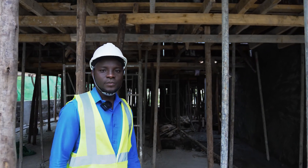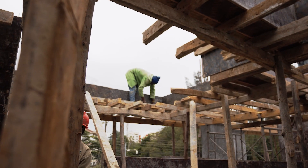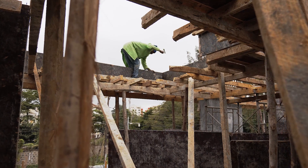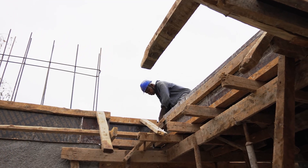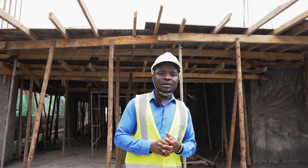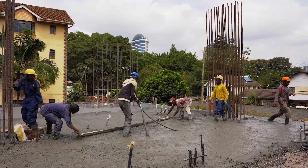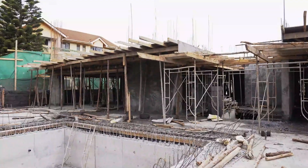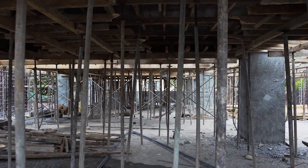Now we're in the tower section of the building which is housing the units. Our current progress is that we are doing formwork for the second floor slab. We are also doing reinforcement and service fixing, that is mechanical and electrical works. In the month of July we've been able to cast the first floor slab. We've done the lifts, the walls around the lifts and the staircases, and also the columns extending between the first floor and the second floor slab.